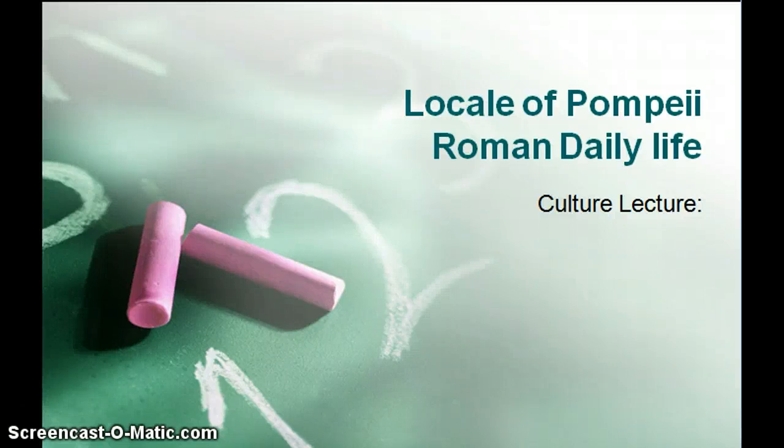Reverend B.A. Gregg, Lecture on Roman Daily Life, CLC Chapter 2.